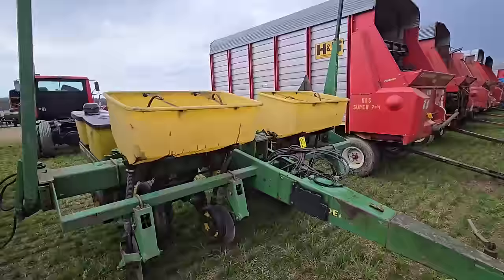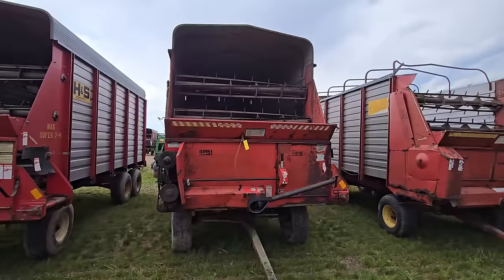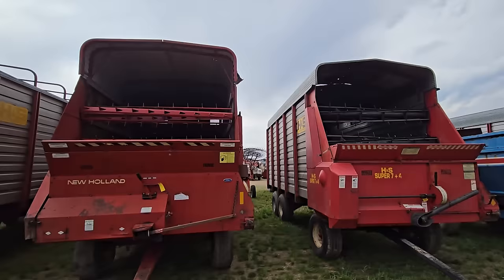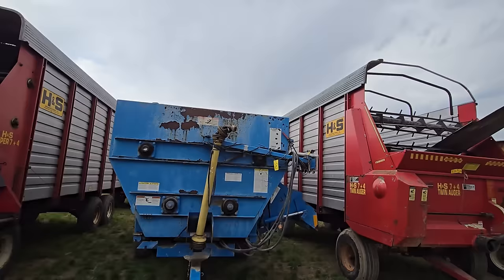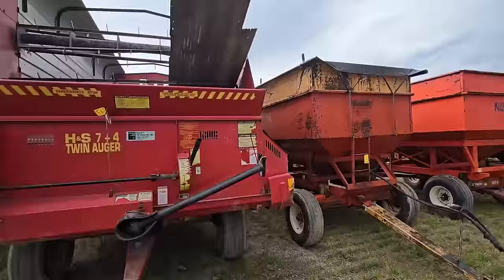Here's some more H&S forage wagons — we have a four-row John Deere corn planter right there. I'm just going to walk right down the line here. These have roofs; this one here does not — somebody took it off or it blew off. Here's a New Holland forage wagon, another H&S wagon. And there's a Pats — I think that's a mixer. Here's an H&S wagon with the roof off.